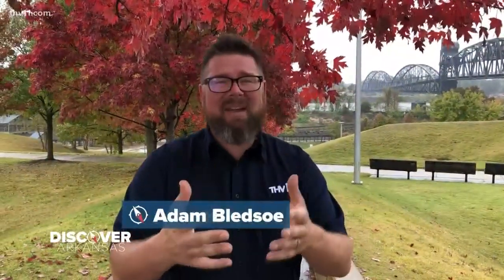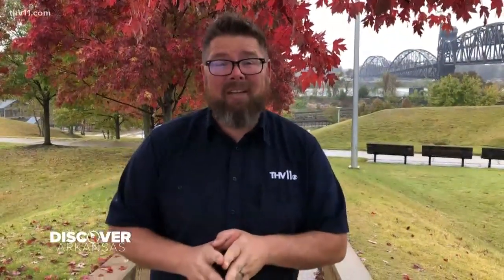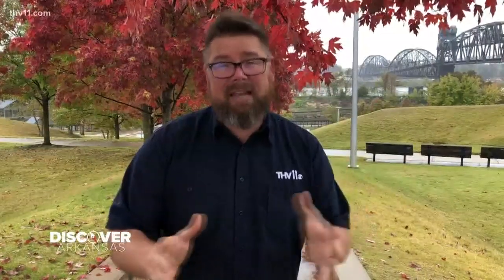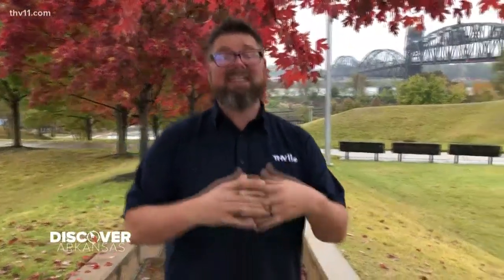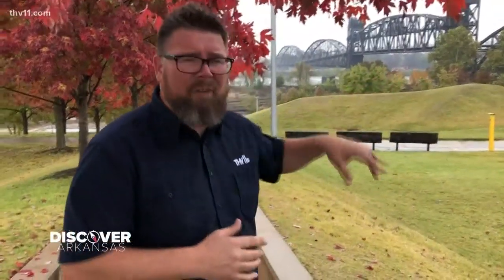It's raining a little bit but I'm not gonna melt. We do anything we can to discover Arkansas. I was driving by the Presidential Library not long ago and I noticed how beautiful the leaves are. They have changed and they're magnificent. I wanted to come down here and discover what this area around the Presidential Library is all about.